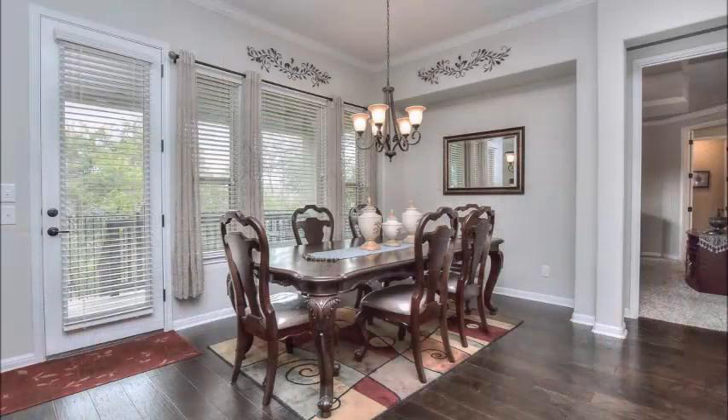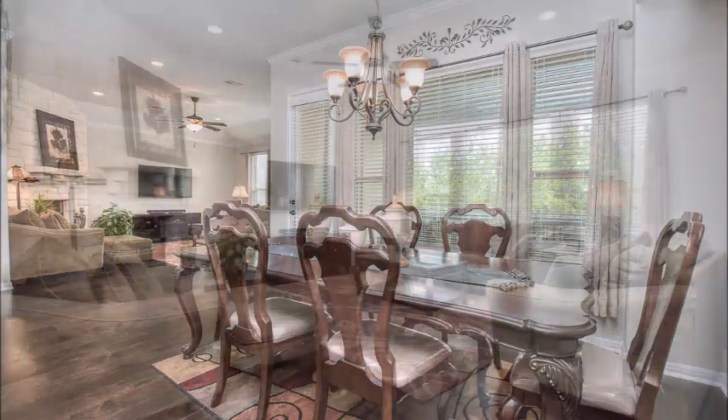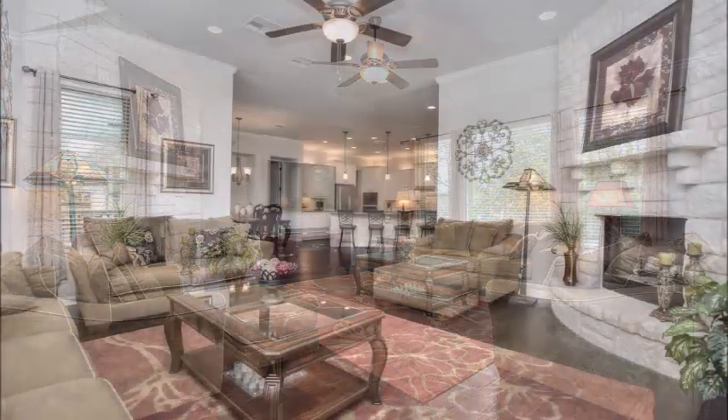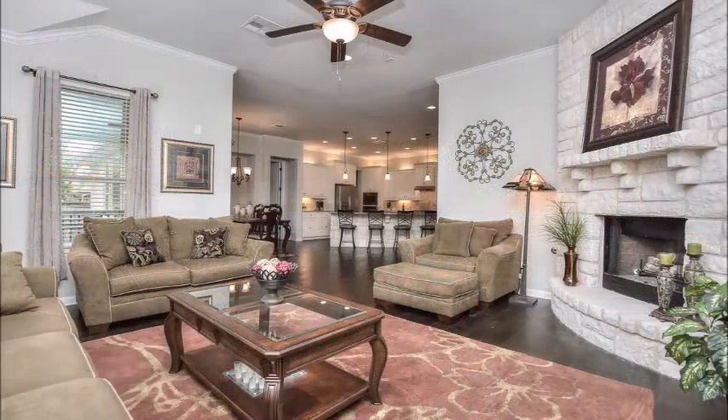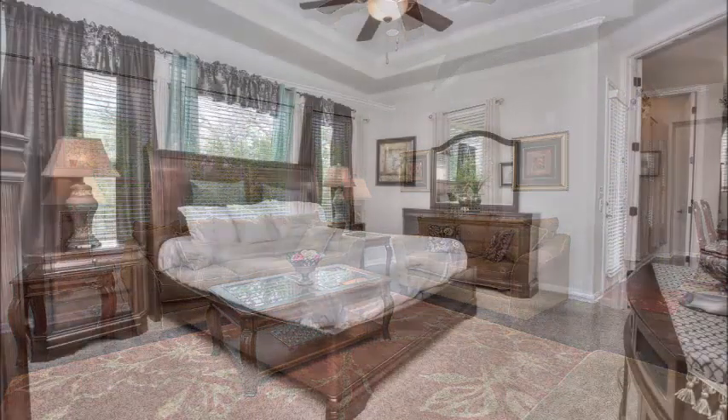The dining area could serve as a breakfast area, or as this owner has chosen, more of a dining table. It's big enough to hold whatever you'd like, and note the wonderful views out those windows. Same in the living room — beautiful views out the windows. Note the tray ceilings, beautiful stone fireplace floor to ceiling, and again gorgeous wood floors throughout this home. It's just absolutely lovely.